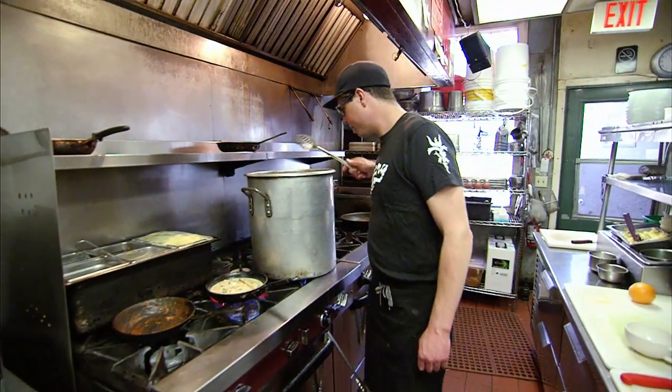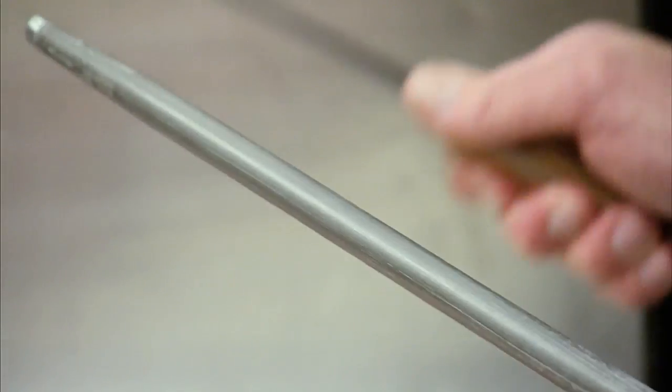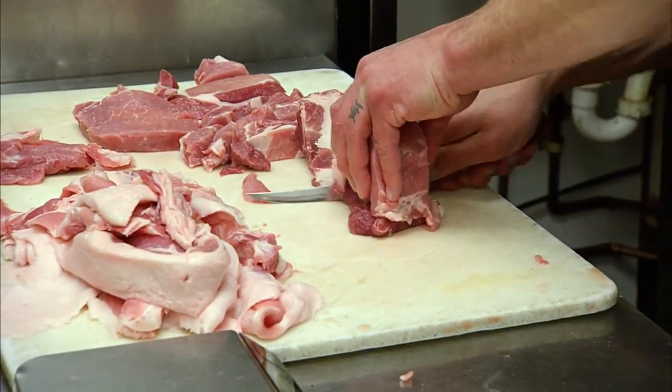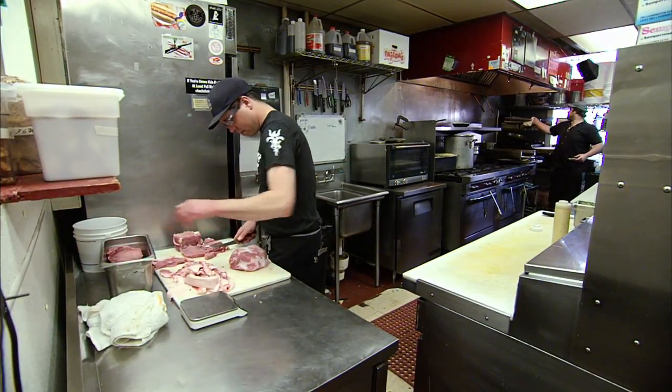Joey Dunscombe is the executive chef of the Weary Traveler restaurant in Madison. He's also another contributor to the Chef in the Classroom program. He says it's been a rewarding experience — teaching the kids now, they're just going to grow into that.